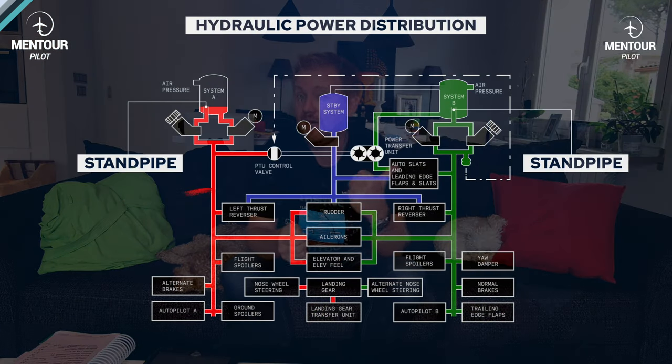A hydraulic system is not infallible — you can have leaks, you can have pumps not working. So like every other system on board an aircraft, you also have to have redundancy, meaning several different systems that can take up the slack if needed. The 737 has essentially three different main hydraulic systems: hydraulic system A, hydraulic system B, and the standby hydraulic system.